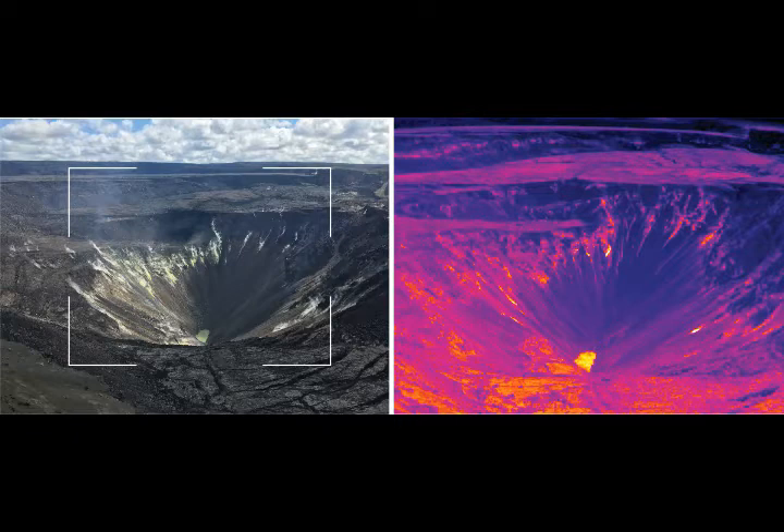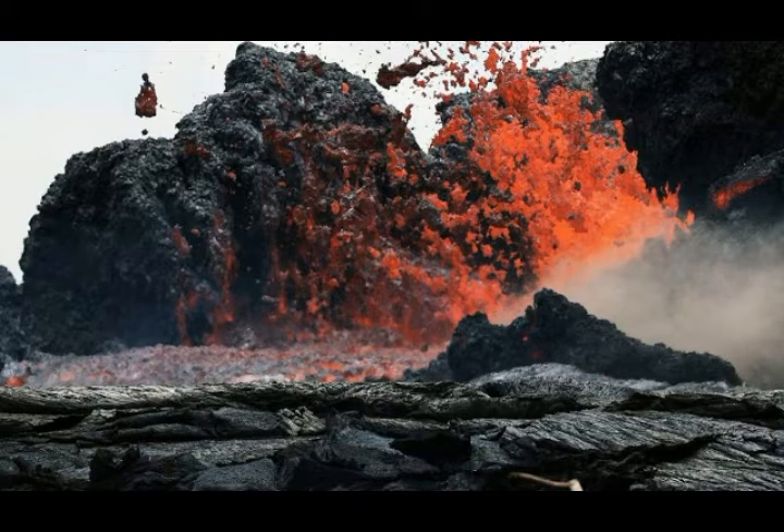The pond at the bottom of Halemaʻumaʻu Crater, which began forming July 25th of 2019, continues to expand and deepen. As of early February, the dimensions are 95 meters by 194 meters — about 310 feet by 640 feet — and the current depth is about 25 meters, approximately 82 feet deep.